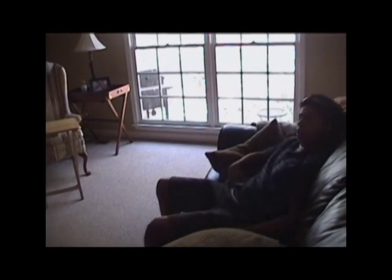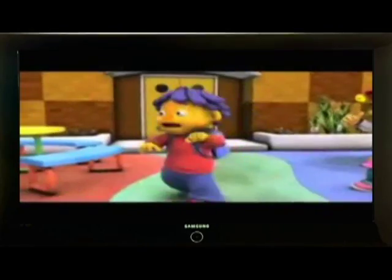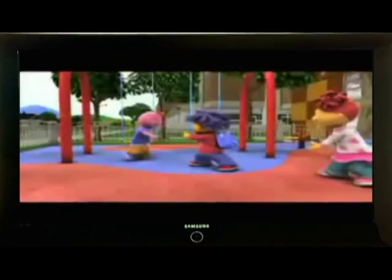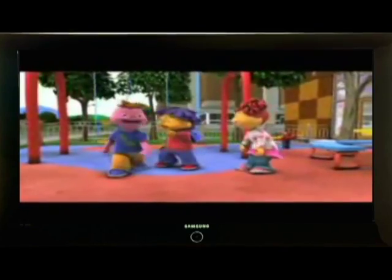It's Sid the Science Kid. I'm looking for my fans. I'm looking for you. Hey, there's Gerald. Check out five moves!